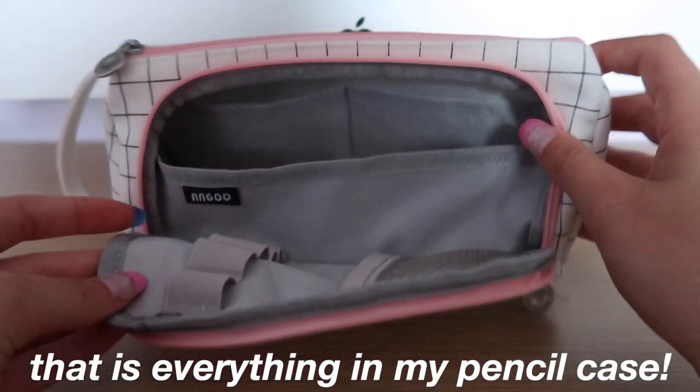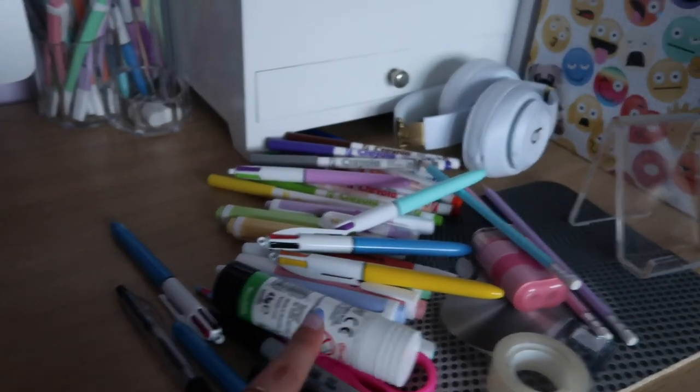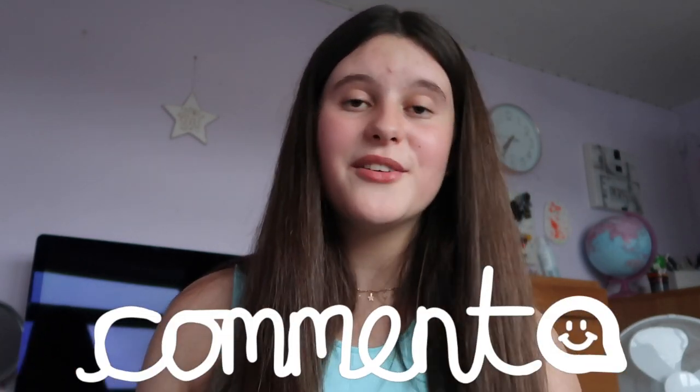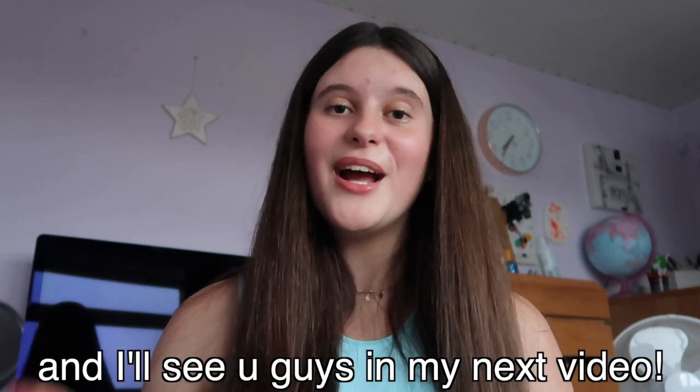And that is everything in my pencil case — it's completely empty now. As you can tell there's a lot of stuff, and it all fits in this one pencil case, which is super good. So that's everything in my pencil case for 8th grade. Don't forget to subscribe to Mia and subscribe down below, like and comment and do all that good stuff. Thank you so much for watching — I'll see you guys in my next video. Bye!